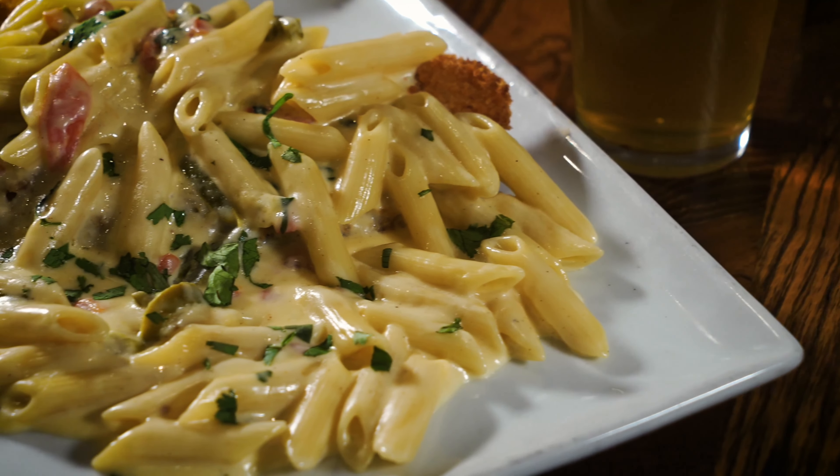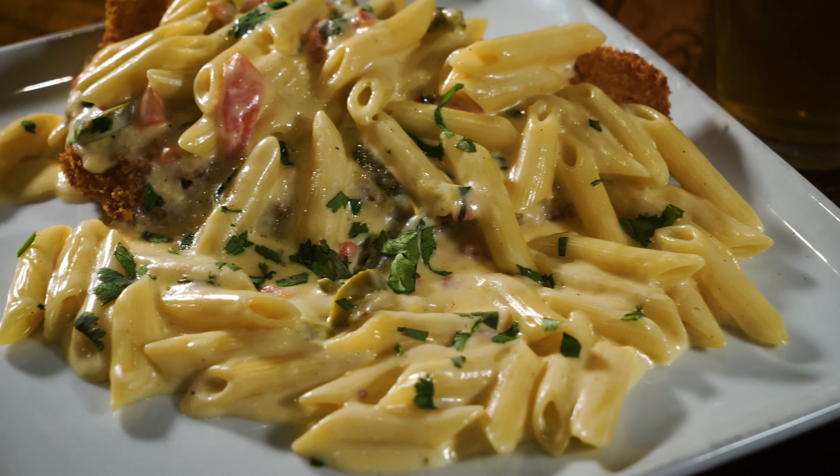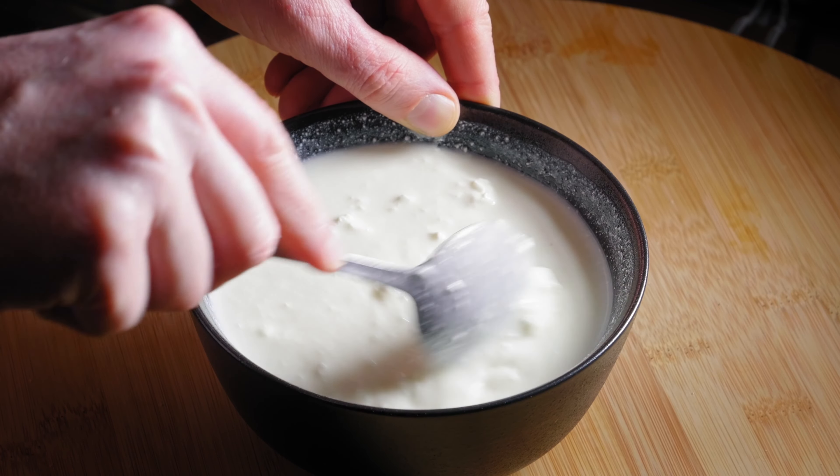Third tip: rice and pasta are much easier to consume than roti. Why? Because they're less fibrous. Roti is very fibrous. Rice or pasta — like whole wheat pasta — I would suggest, because you'll be able to consume quite a large quantity much more easily. You can make decent pasta without oil, with vegetables.